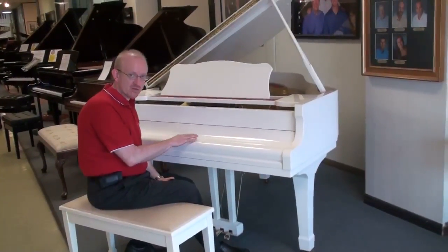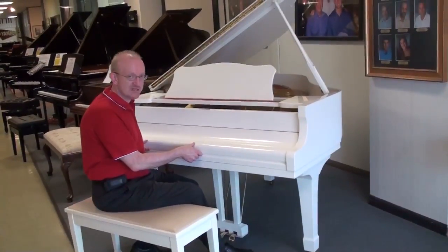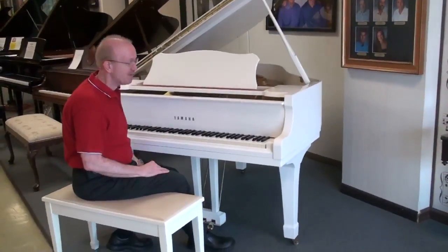Very unique, the white pianos. You see these a lot of times with celebrities and on concerts and TV shows. Not as common in the home where the black ebony polish is kind of the king of that.